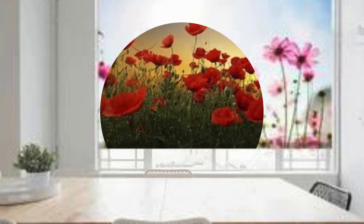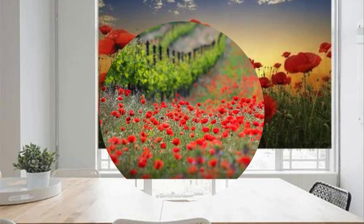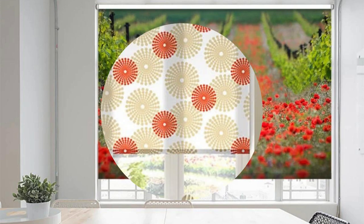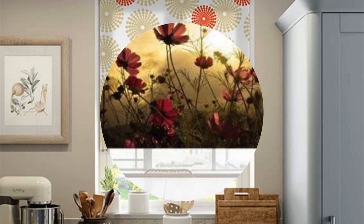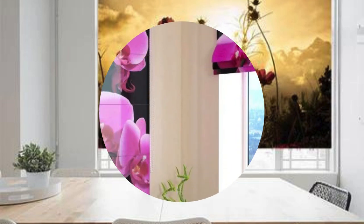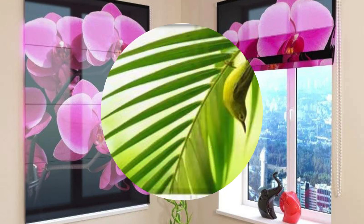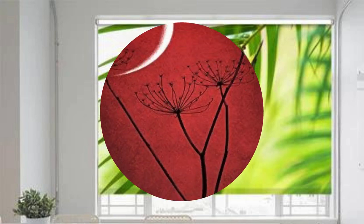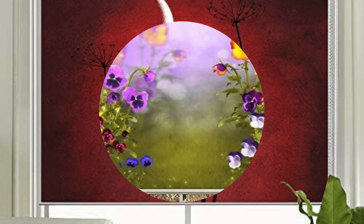Furthermore, roller blinds are adaptable to different window sizes and shapes, providing a customizable solution for a variety of architectural configurations. Their space-efficient design makes them particularly suitable for rooms with limited space, where traditional curtains might be impractical. With advancements in technology, motorized roller blinds offer the added convenience of remote or even smart home integration, allowing users to control them with a touch of a button or through voice commands.